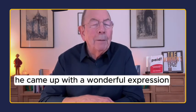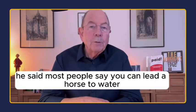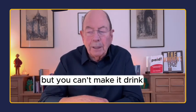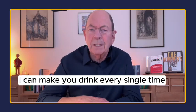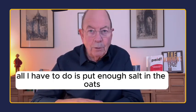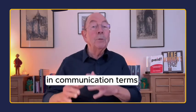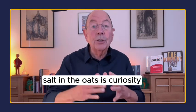And on that program, he came up with a wonderful expression. He said, most people say you can lead a horse to water, but you can't make it drink. He then went on to say, I can make it drink every single time. And he paused and said, all I have to do is put enough salt in the oats. And in copywriting terms, in communication terms, salt in the oats is curiosity.